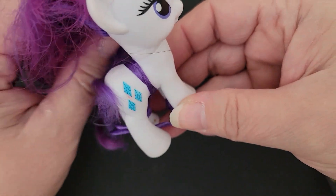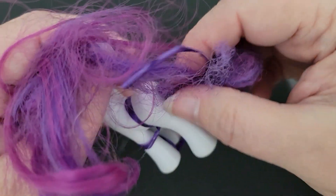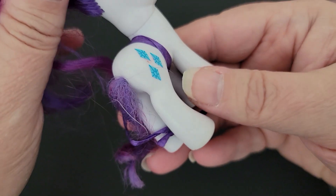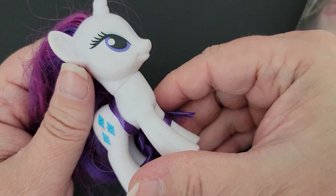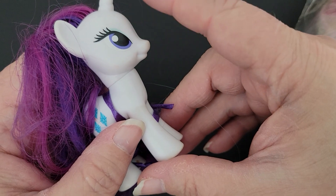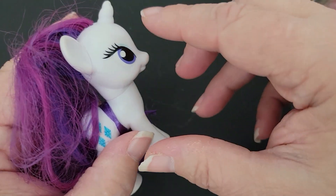And this is Rarity. She's also a generation four. There's her tush and her face. You can tell she's a generation four because of her face — the generation threes have a longer face, more like a pony face.